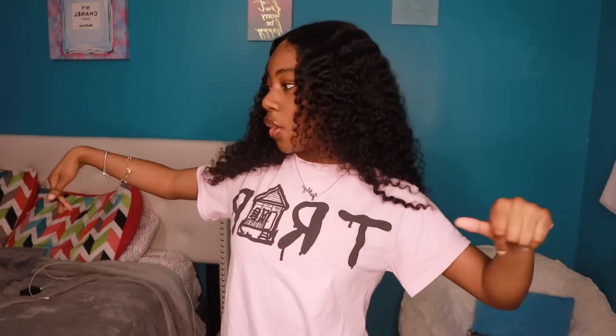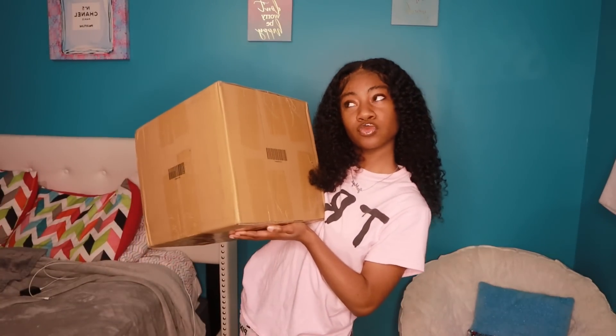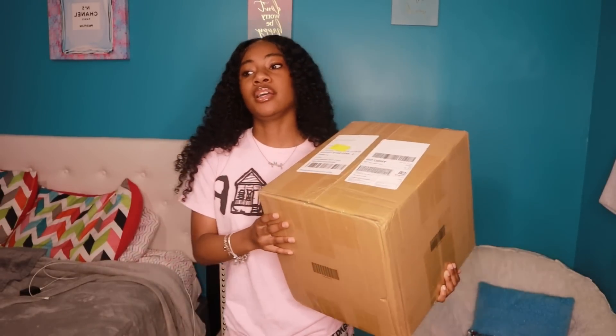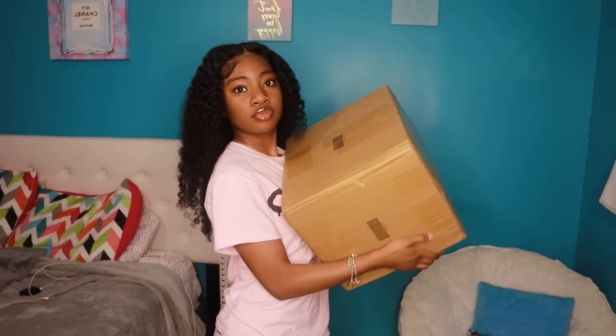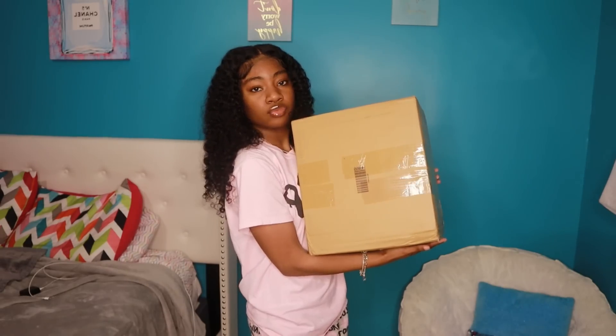Hey y'all, it's Maya and I'm back with another YouTube video. Today I'm going to be doing a Shein haul. This is the package right here, it's so heavy. I'm gonna get scissors to open it and I'll get back to y'all.